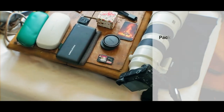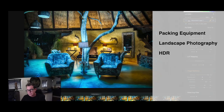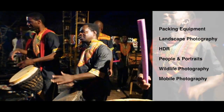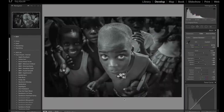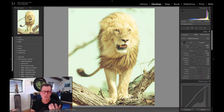The seven lessons include packing and equipment, landscape photography, HDR, people and portraits, wildlife, mobile photography, and street photography. Besides all these genres, you'll see how I use Lightroom, Photoshop, Aurora HDR, and Luminar to do all sorts of fun and easy tricks.